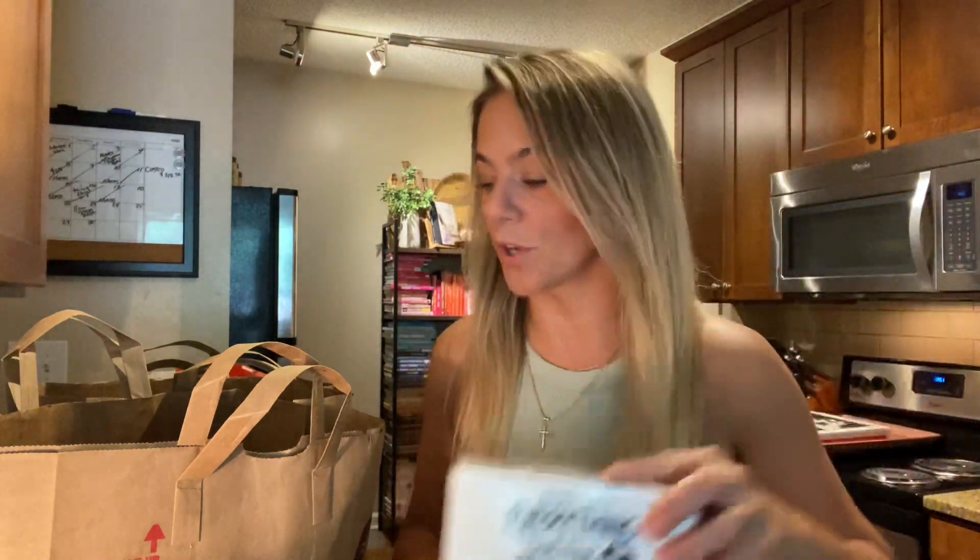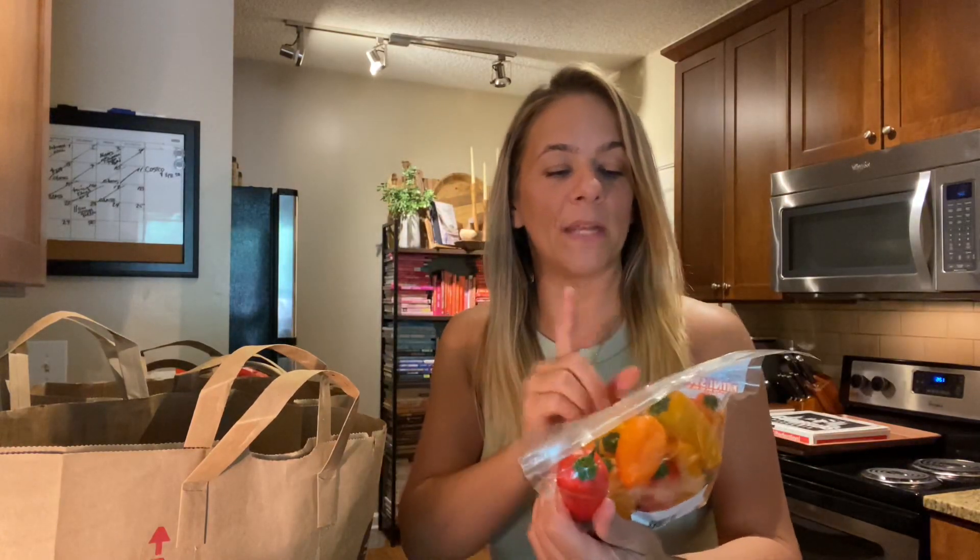I also found these crackers — the Everything But the Bagel seasoned bite-sized crackers with garlic, onion, caraway, poppy seed, and sesame seeds. These are going to be so good with cream cheese, and maybe a little piece of salmon on top. So good! I also got some mini sweet peppers.